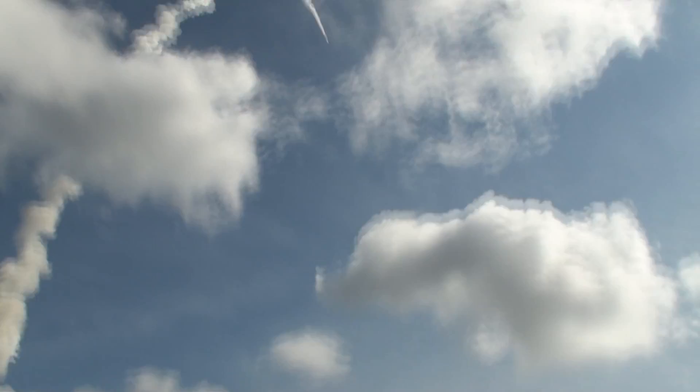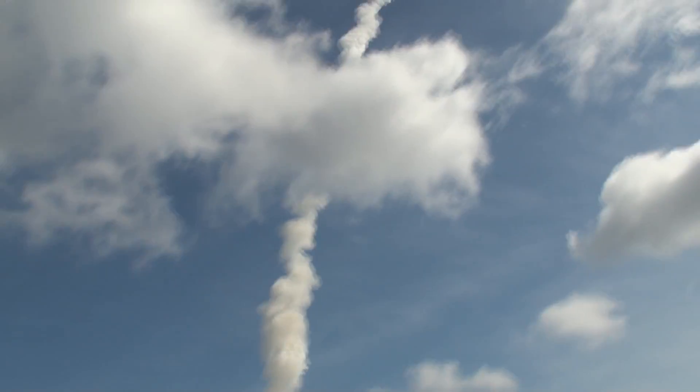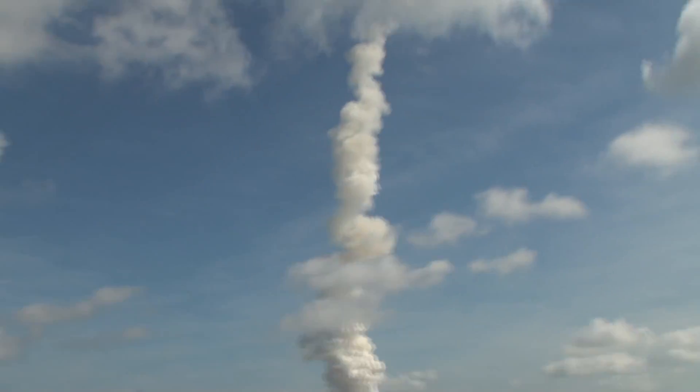At T plus 80 seconds, we've started our Supersonic Large Amplitude ID Maneuver, PTI. We see the response.